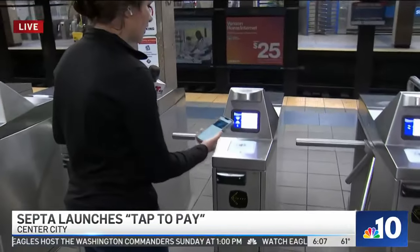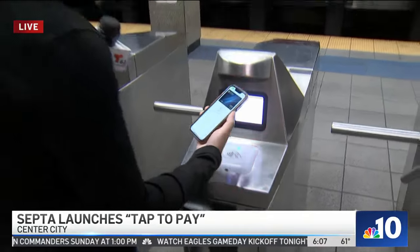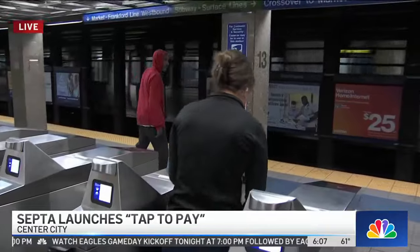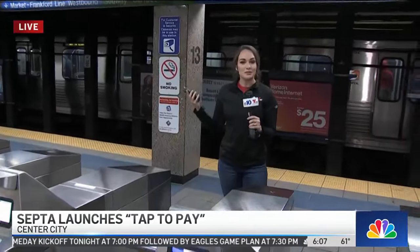You just put it up to this card reader, which is new right now, and let it scan your face. And now I can board my SEPTA public transportation and get to where I need to go. It's a lot easier, a lot more convenient, and they're rolling it out today, which is really exciting.